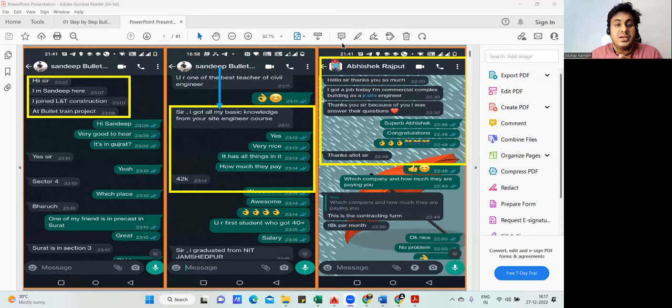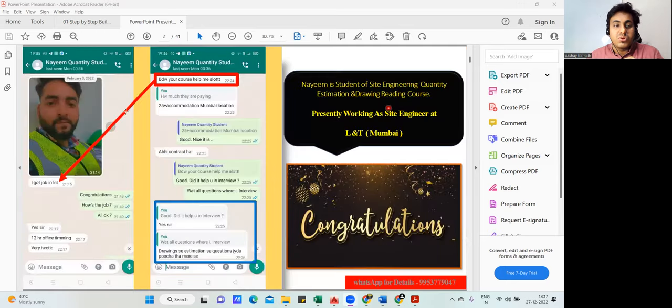These are a few students who had taken my course and got a job. One got a job in L&T Construction on the bullet train project, another student named Avisek Rajput got a job as a junior site engineer, and there are many more students who got jobs.